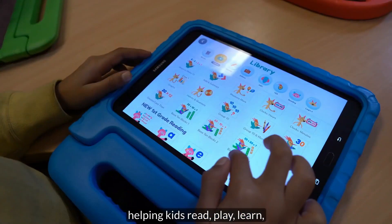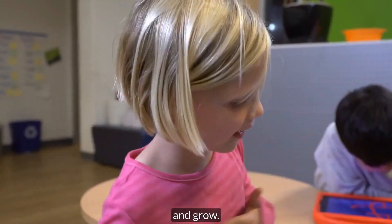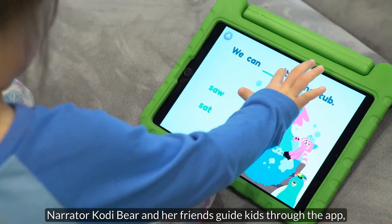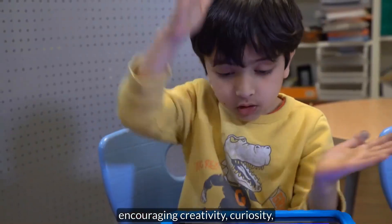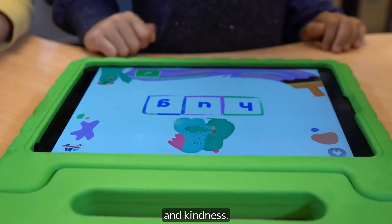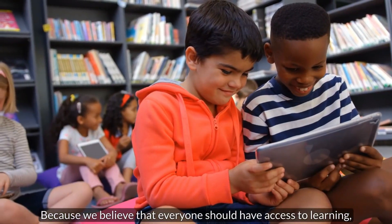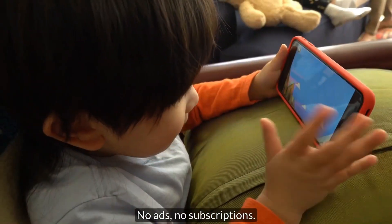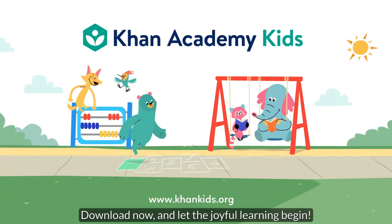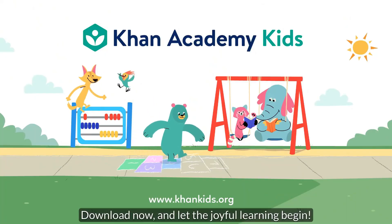Videos helping kids read, play, learn, and grow. Narrator Cody Baer and her friends guide kids through the app, encouraging creativity, curiosity, and kindness. Because we believe that everyone should have access to learning, Khan Academy Kids is completely free — no ads, no subscriptions. Download now and let the joyful learning begin.